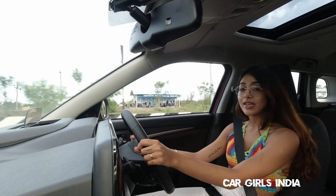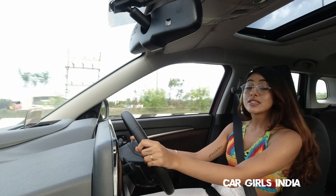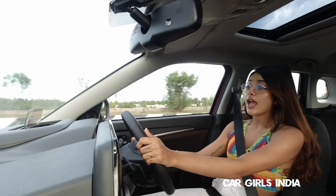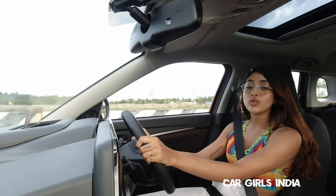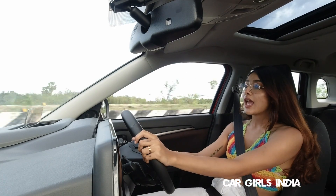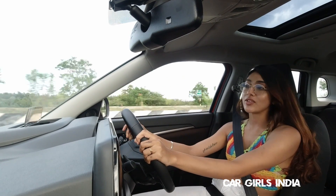Let me talk about the ride and handling of the car. The handling is brilliant, the steering is well weighted, it gives me a lot of confidence, and the ride is also really smooth. It goes over rough patches so smoothly — it just glides and it's an absolute pleasure to drive.